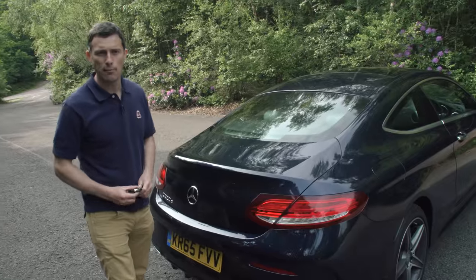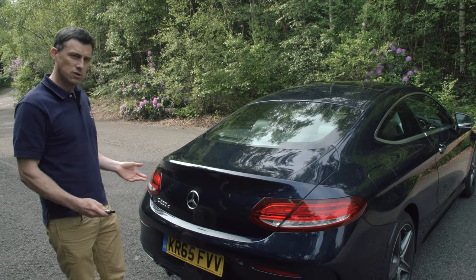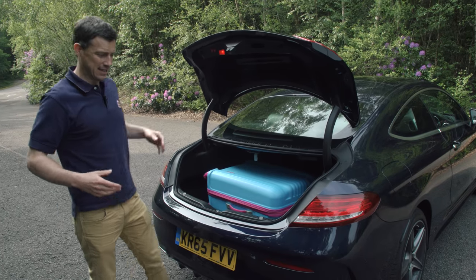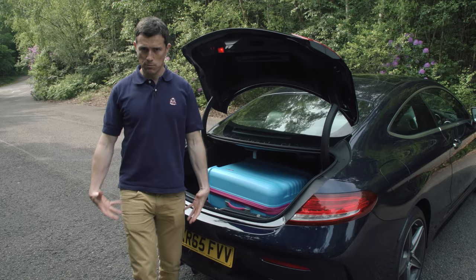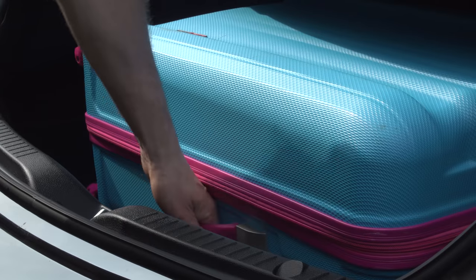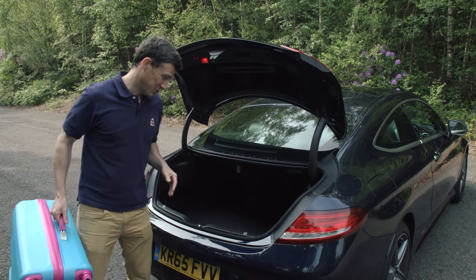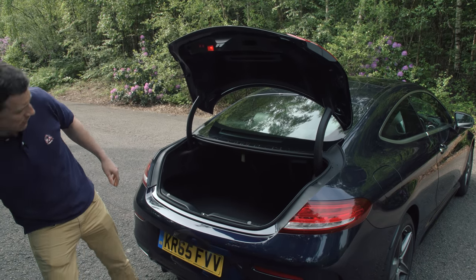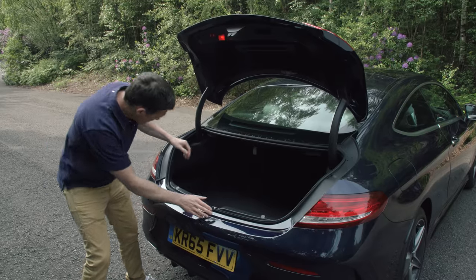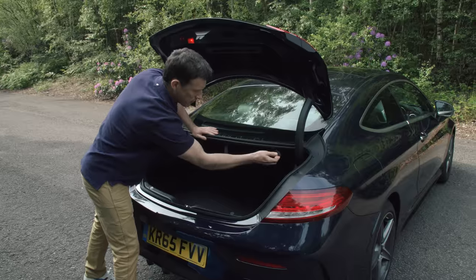It's two grand more than the equivalent saloon, and there's also a cost in terms of practicality because it's reduced over the saloon. The boot capacity is about 80 litres less — about the same volume as the reviewer's body. The boot opening and overall shape and size isn't quite as good as on the equivalent BMW 4 Series, but you do get nice features like a shopping bag hook, some netting in the cubby, and fold-down rear seats split three ways that you can operate from the boot.